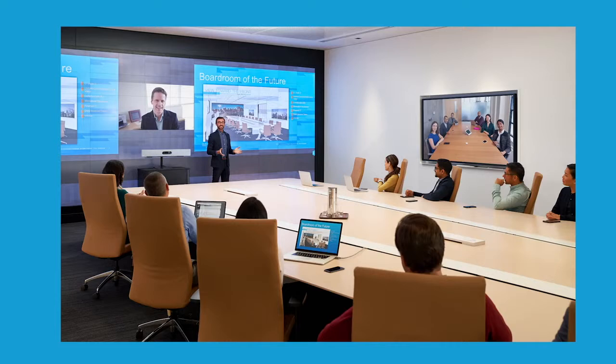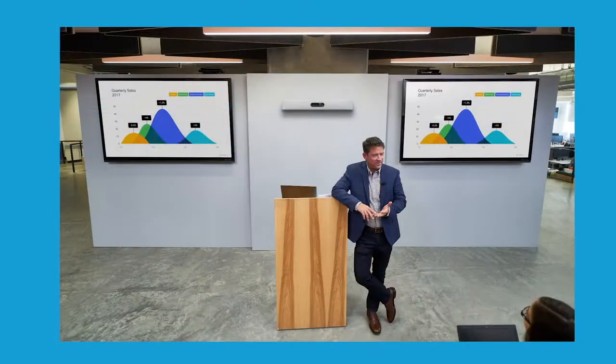On the opposite end of the spectrum, the Room Kit Pro is powerful enough for the largest boardrooms and can be integrated with the multiple screens and cameras that those spaces may require.